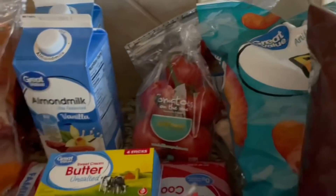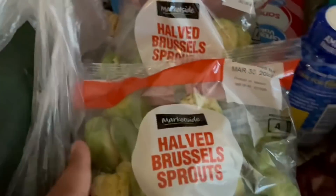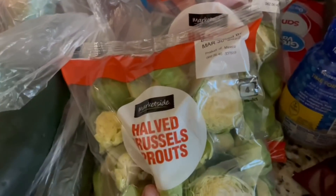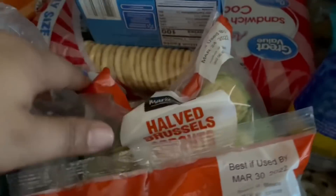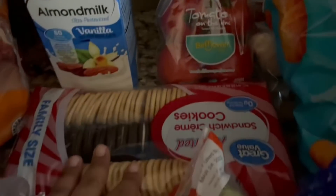I got a couple of almond milks for the boys, some cucumber for a salad I plan on making, and some Brussels sprouts — I've been craving those for at least two weeks. The kids don't love Brussels sprouts, but they're really good, so even if I make them just for myself, I gotta have some. And of course, some butter and some tomatoes.